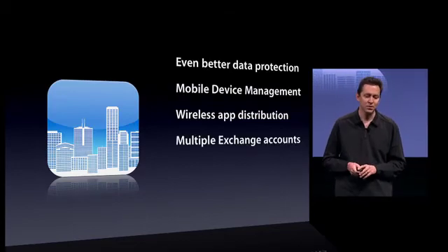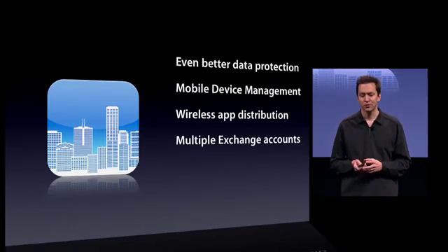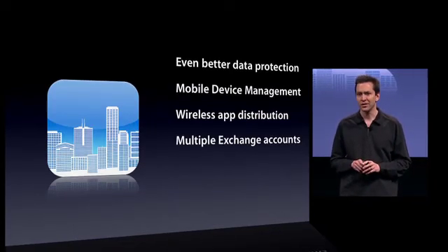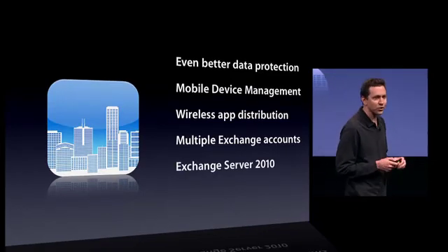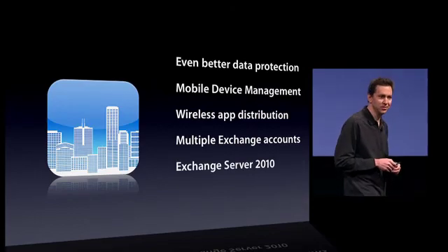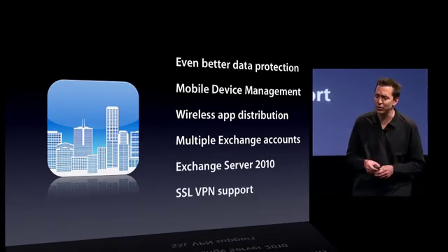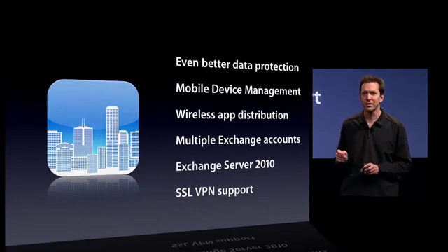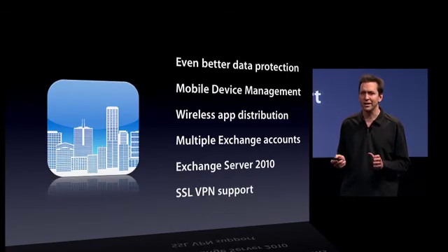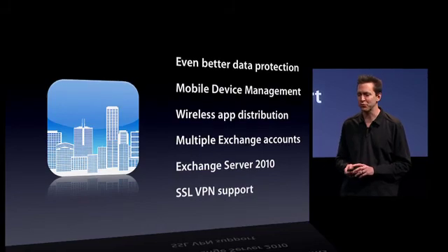Next, as Steve mentioned, we're adding support for multiple Exchange accounts on a single phone. We've also added support for Exchange Server 2010, and we've added support for SSL VPN from both Juniper and Cisco. So some great enterprise features in iPhone OS 4.